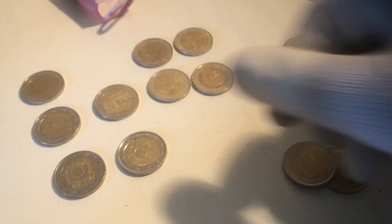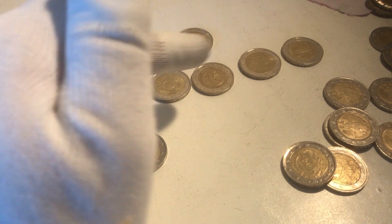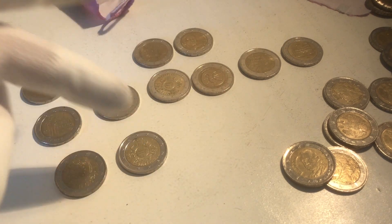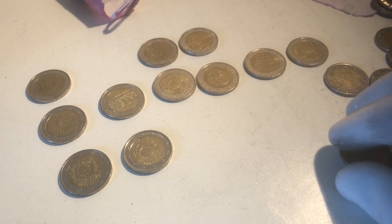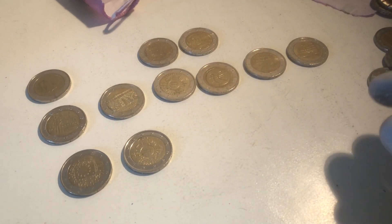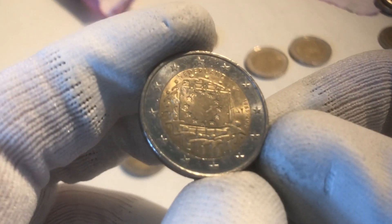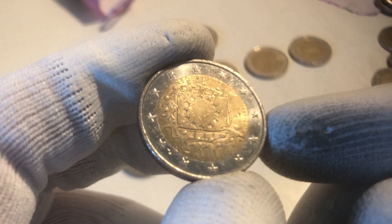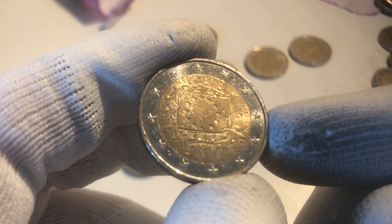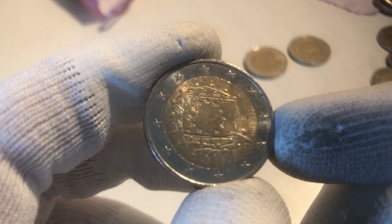What did we find? We found quite a few commemoratives — one, two, three, four, five, six, seven, eight, nine, ten, eleven. We found a total of eleven commemorative coins — it's really a lot. And what was the best find? In my opinion, that's the coin from the 30th anniversary of the European flag from the Netherlands, as it has only got a mintage of about 1 million. So really a great find.